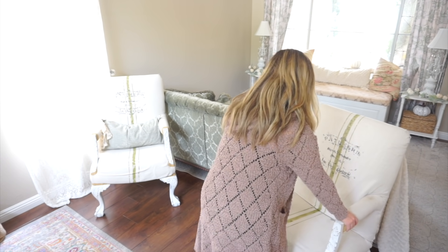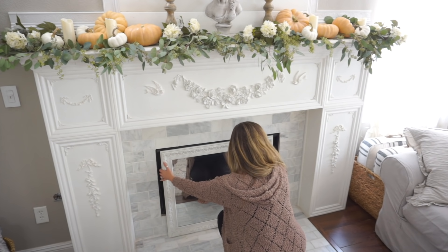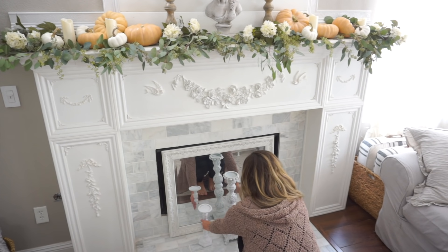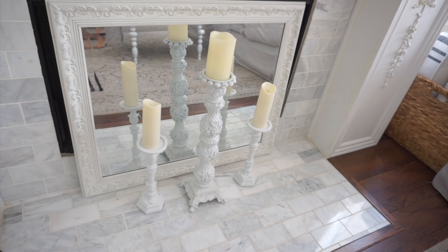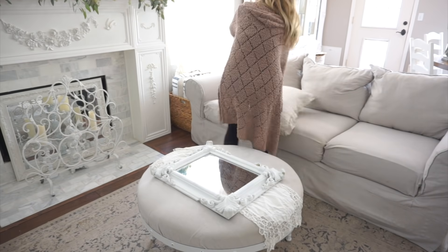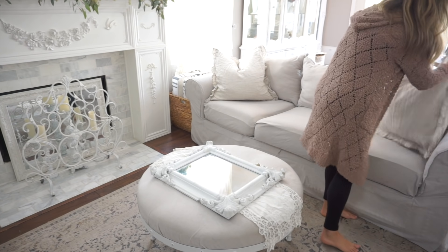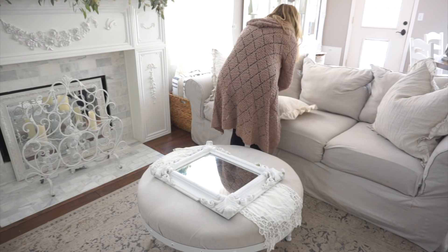Now we're going to move on to the fireplace area. I'm going to move this chair into the other room. Since we are not starting our fireplace just yet, I wanted to hide the look of an empty fireplace, so I went ahead and used a mirror. I thought this would look really pretty with the reflection of some candlelight, so I added a few candlesticks and then more of those Amazon candles, and then I'm placing this really pretty iron screen in front of that. I do get asked about the screen often — I found it at Hobby Lobby; it was originally black and I painted it white.